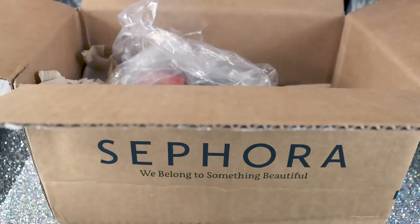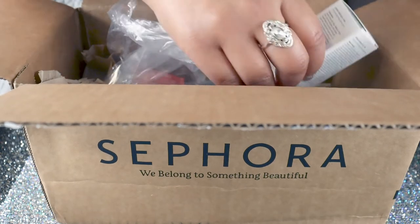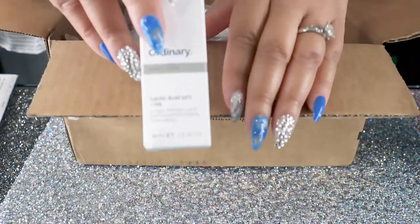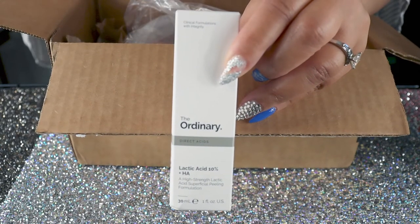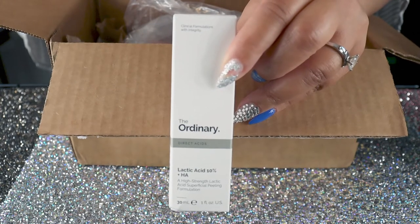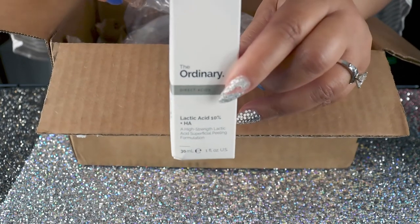Y'all, I got a little Sephora order. I placed a few things that I definitely needed. I'm going to talk about what I really needed and wanted to use and I'll be trying it out. This is The Ordinary lactic acid — it's got 10% lactic acid in it and also hyaluronic acid. I've heard great things about this for the skin.